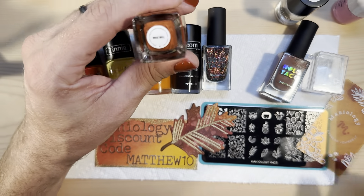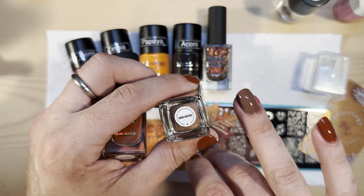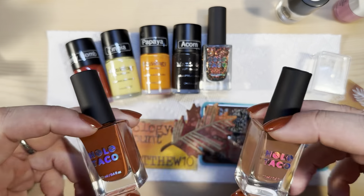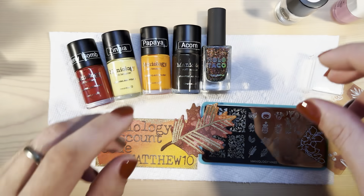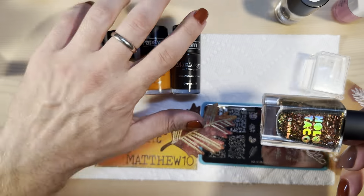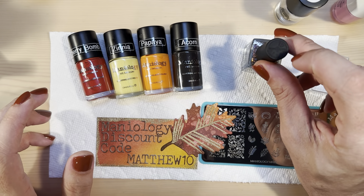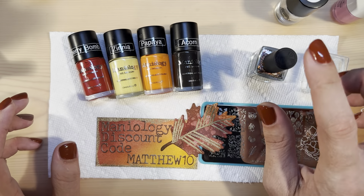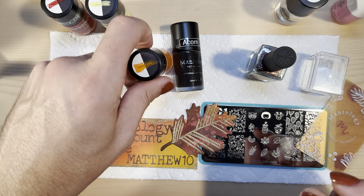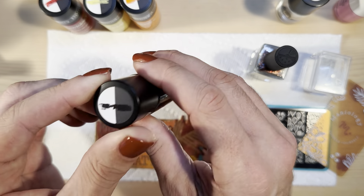On my nails last night I put Brick Wall from Holo Taco, and then on my accent fingers I put Ginger Snatched. Brick Wall is from their fall release last year, and Ginger Snatched is from their Cookies and Creme release this spring. And then this is the Fallen Flake Taco topper that I can't sing the praises of enough — it was released with the Fall bundle, and if you pick up nothing else, I would highly recommend this topper. It goes great with so many different colors.